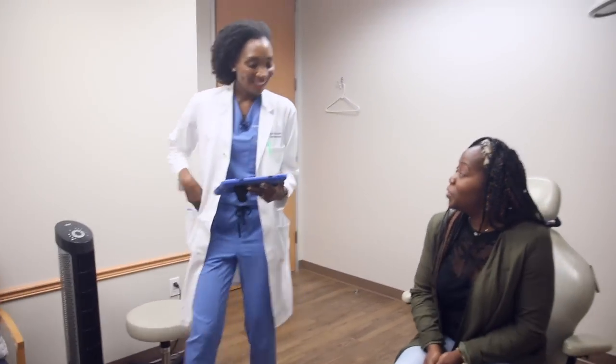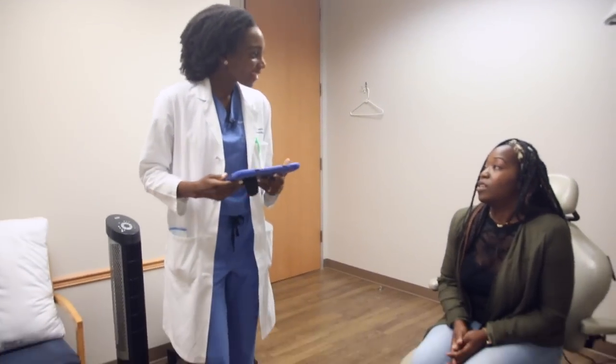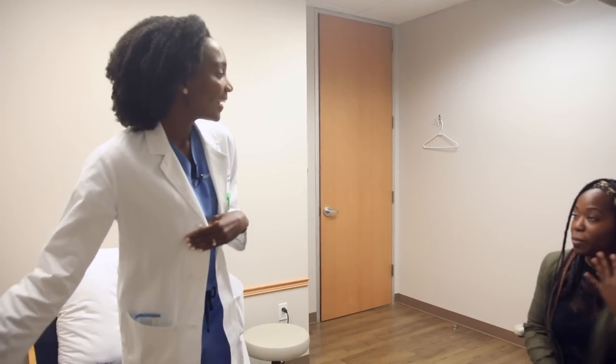Hey Dr. Robinson, it's good to see you. What brings you in today? I just want to talk about my skin — I have some acne spots, some dark spots and blemishes that bother me, and some large pores. Okay, I think we can help with that — let me take a look.